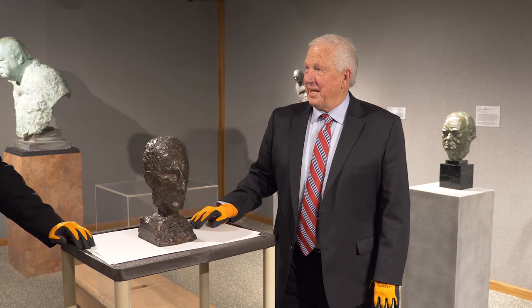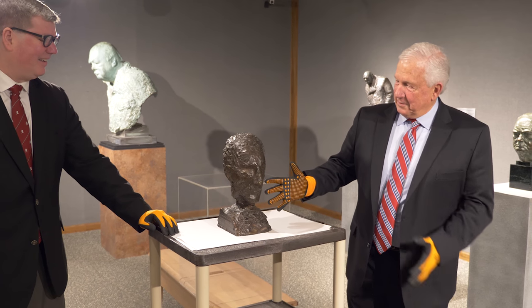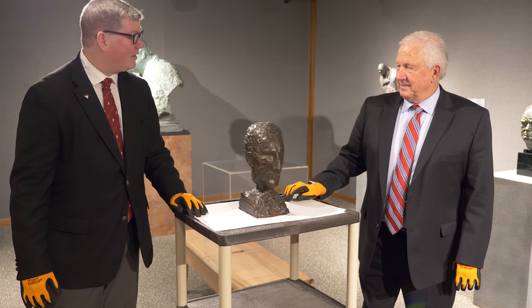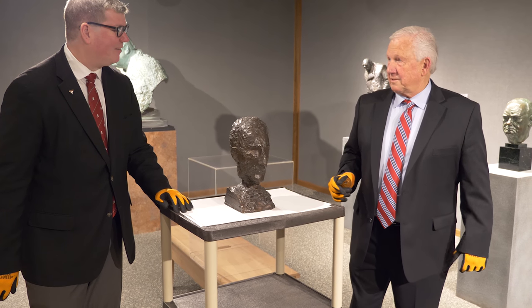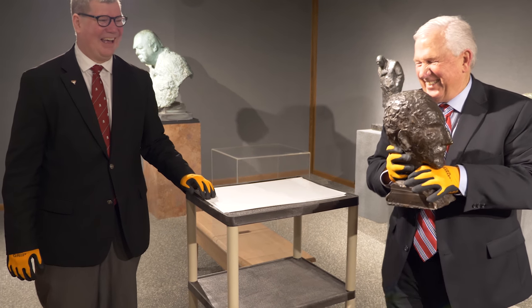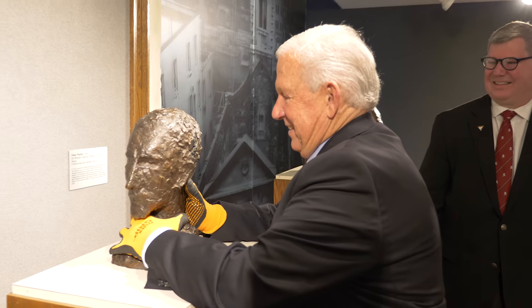We seem to be a little short-handed at the museum today, Tim. You need some help with this bust? This is a portrait bust — the only bust that Churchill himself ever did during his life — and we're going to put it on display here in the museum. Well, I guess somebody's got to move it over where it belongs. Like I said folks, you never know where you're going to find me.